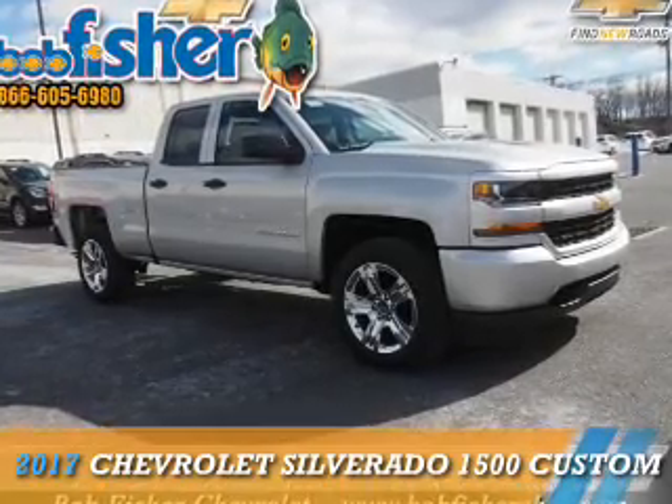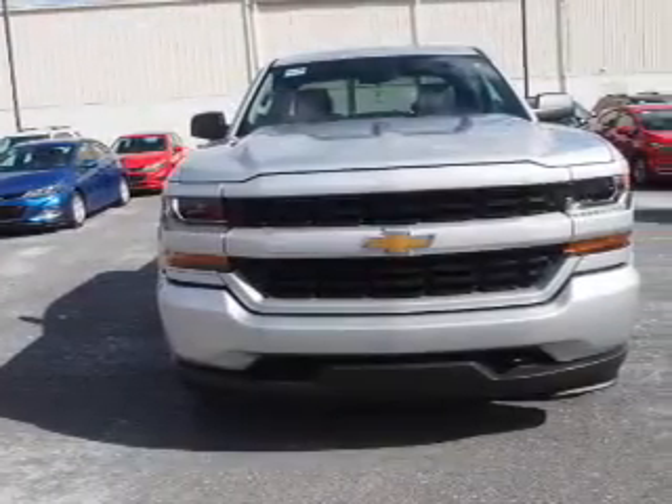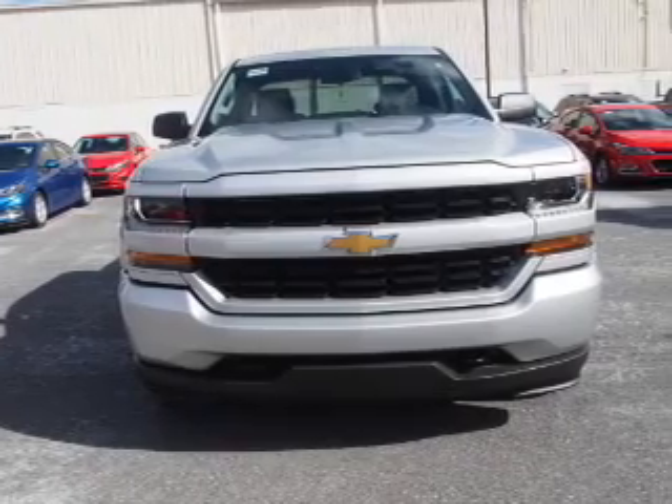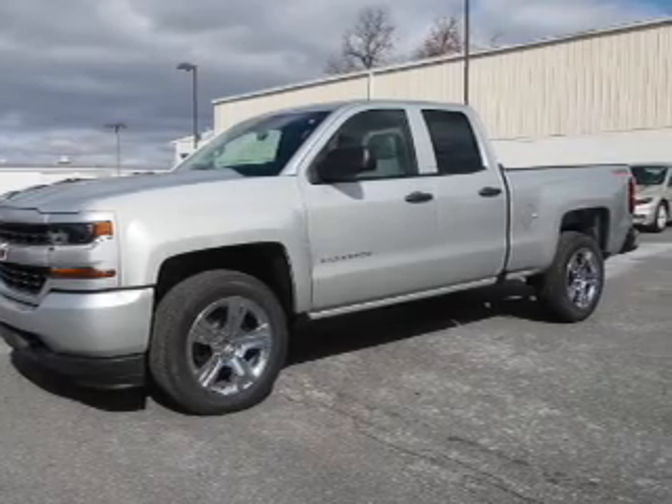Presenting the 2017 Chevrolet Silverado 1500. It's powered by 4-wheel drive, a 5.3 liter 8-cylinder engine, and a 6-speed automatic transmission.